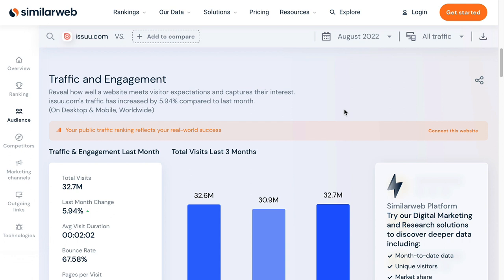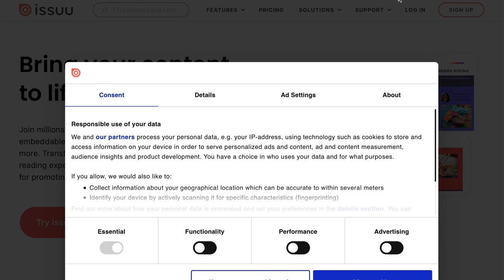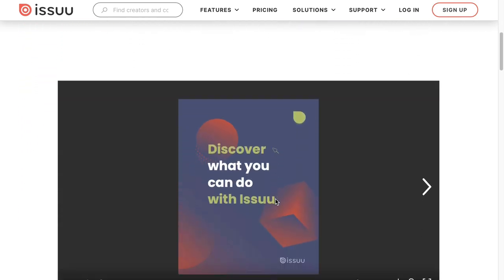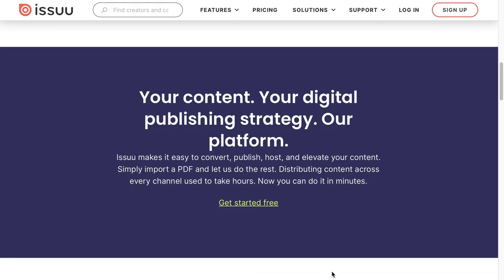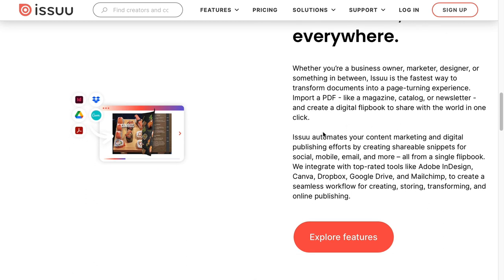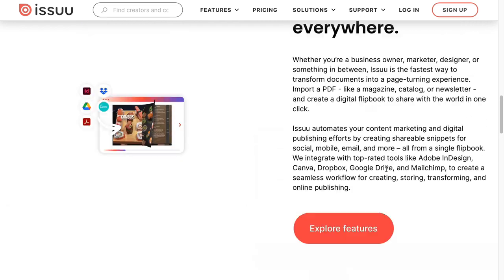Next up is Issuu.com — that's spelled I-S-S-U-U dot com. It gets over 30 million visits a month. It allows you to publish e-books, infographics, and PDFs. It also automates some of your digital publishing efforts by creating shareable snippets for social, mobile, email, and more. So it's a pretty good platform to use.